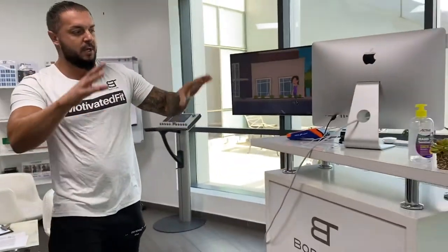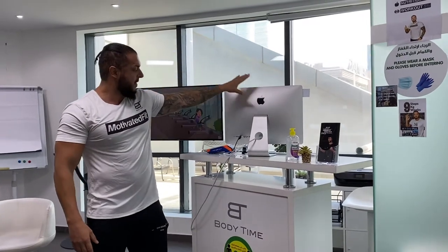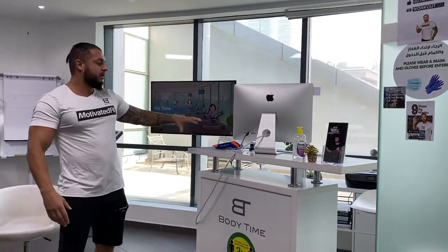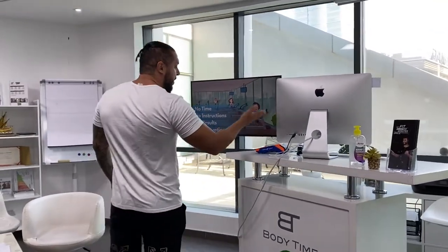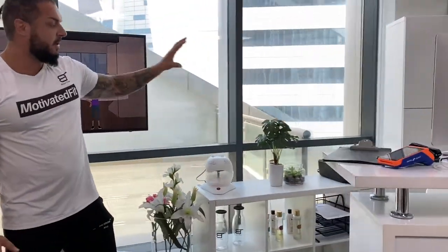Welcome back! Let me walk you through the studio from A to Z so you can see exactly what you need. This is the lounge area, connected directly with the reception. You need a reception where clients come in, with a computer — we always use an iMac — a POS device for card payments, a printer, and furniture to keep things properly organized.